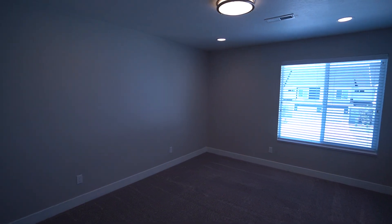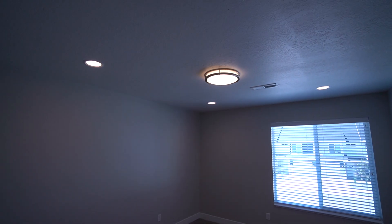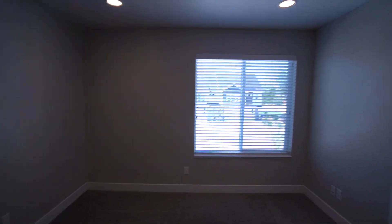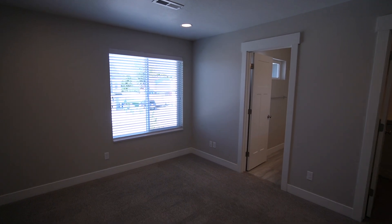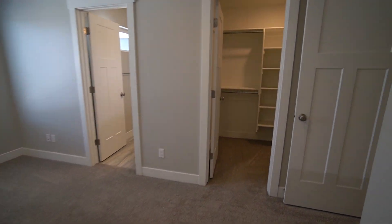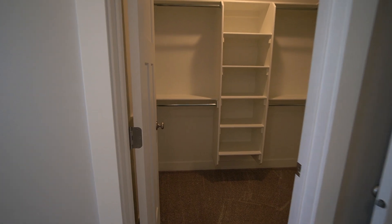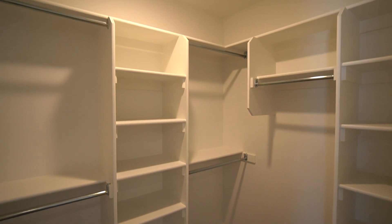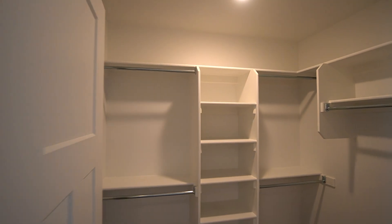Here we have the master bedroom with lots of lighting up above as well as natural light from the window. Off on this side we have a nice walk-in closet with lots of built-in storage, really good lighting, and easy access to all your clothes.